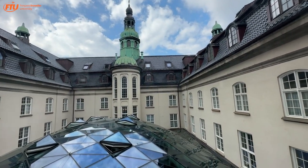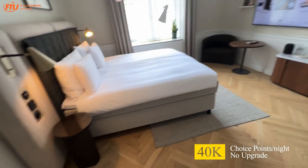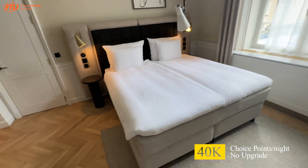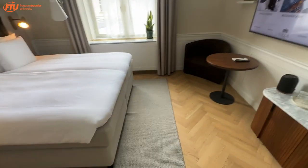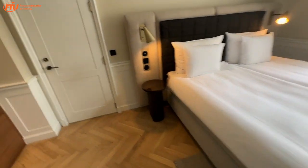I asked to get this room. They had upgraded me to something else, but I wanted to have it a little quiet. It is a Nordic Choice, or now Strawberry Hotels. A little bit of an outrageous redemption at 40,000 points per night. There's been a big debate about how I feel about that, because it's pretty high using Choice points. The price is about $470 a night, so I guess the math still works out.